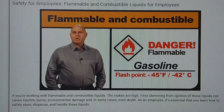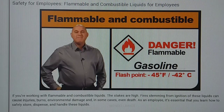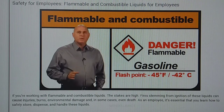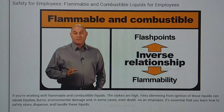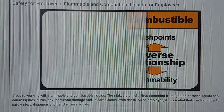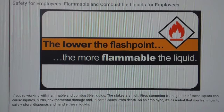Gasoline, for example, has a flashpoint of negative 45 degrees Fahrenheit, negative 42 degrees Celsius, meaning it can catch fire at those temperatures below zero. For most employees, it's not necessary to memorize flashpoints, but you should understand this: there is an inverse relationship between flashpoints and flammability. So the lower the flashpoint, the more flammable a liquid will be.